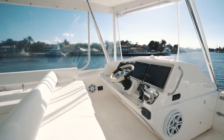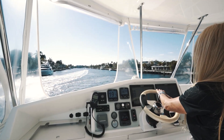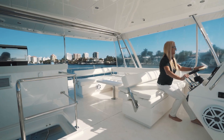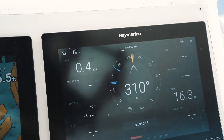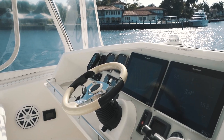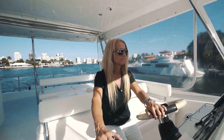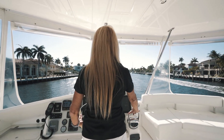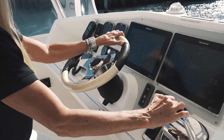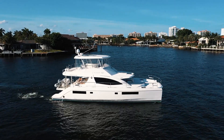The helm station is integrated into the flybridge so whoever is at the helm is still involved with everyone on board. The helm is fully equipped with Raymarine electronics including radar, autopilot, compass, GPS, VHF, and your hybrid multi-touch chart plotter with Wi-Fi. You have great vision all around for ease of maneuvering.